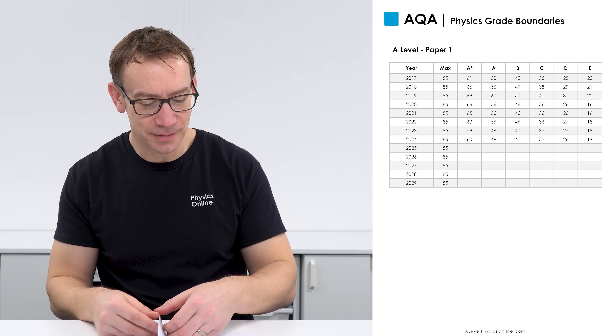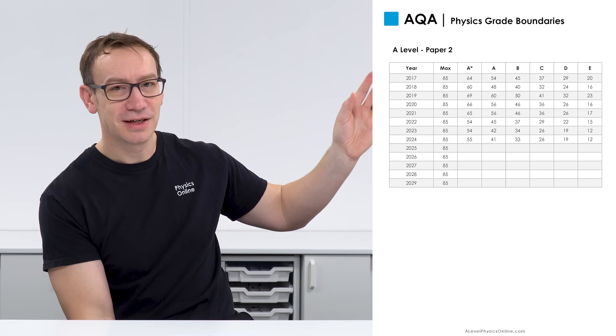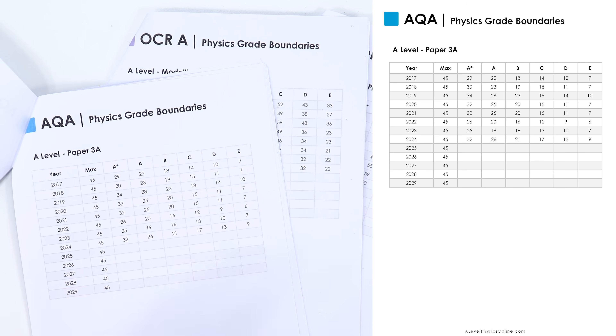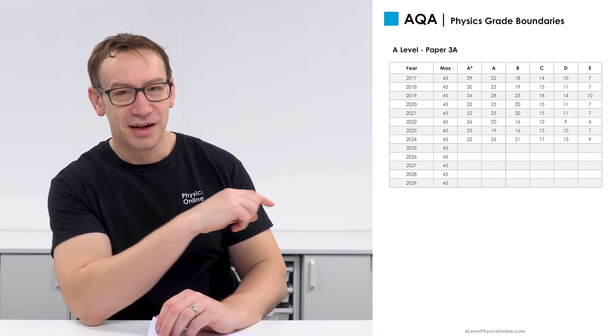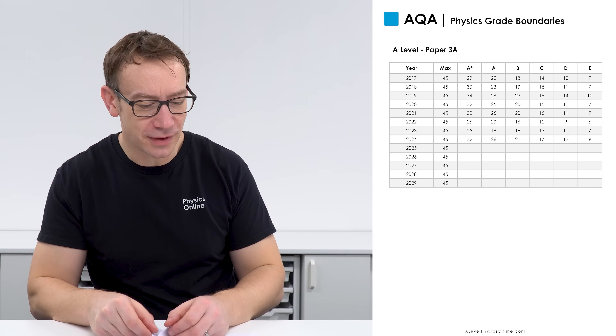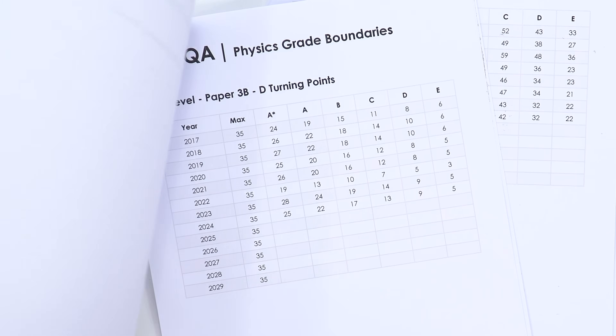Paper one is sort of still around 60 to 63. Paper two has dropped from a high of 69 in 2019 down to 55 last year. Paper three went from around 29 down to 26, 25, and then last year was a bit easier at 32. The optional topics for AQA — like astrophysics, medical physics, and engineering physics — haven't varied too much. Those papers have tended to be fairly consistent year on year.